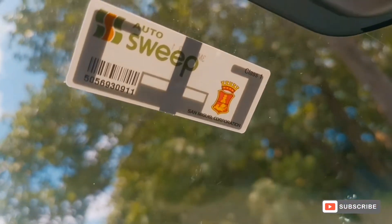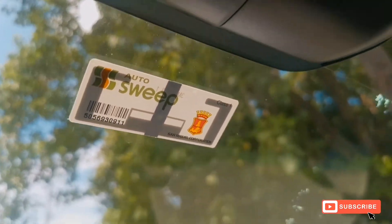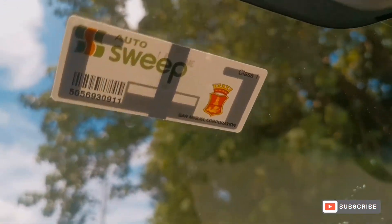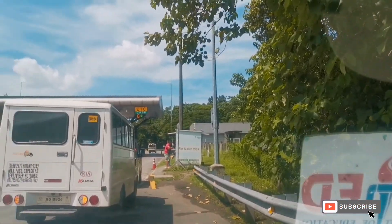Napakabilis lang — RFID na! It will be activated in 30 minutes. I paid 300 — consumable naman po sya — and you can add as well if you want. Okay, see ya!